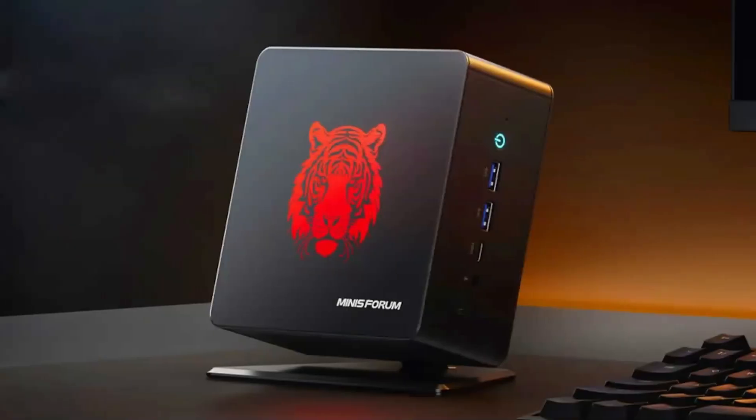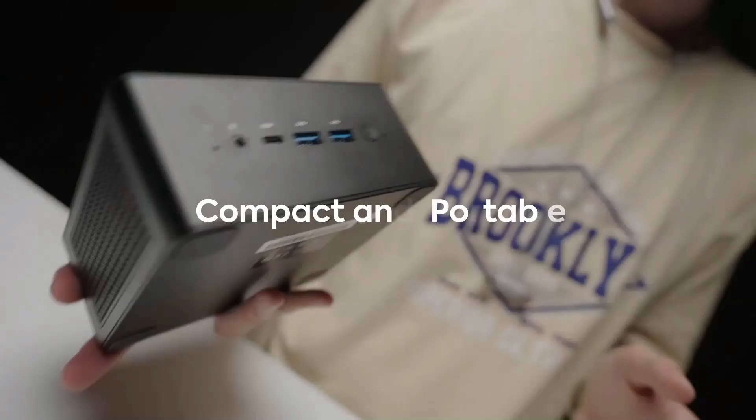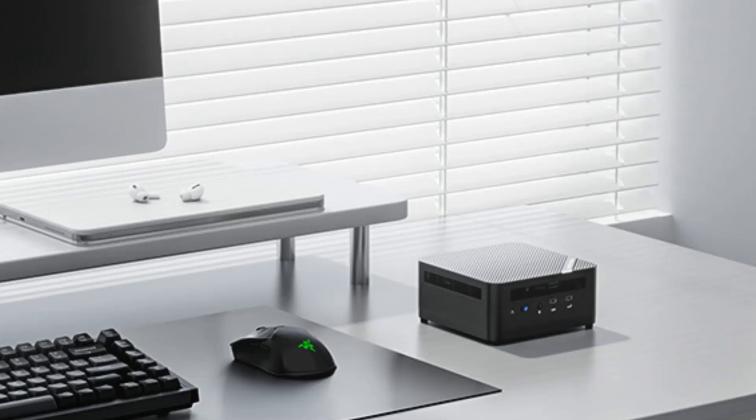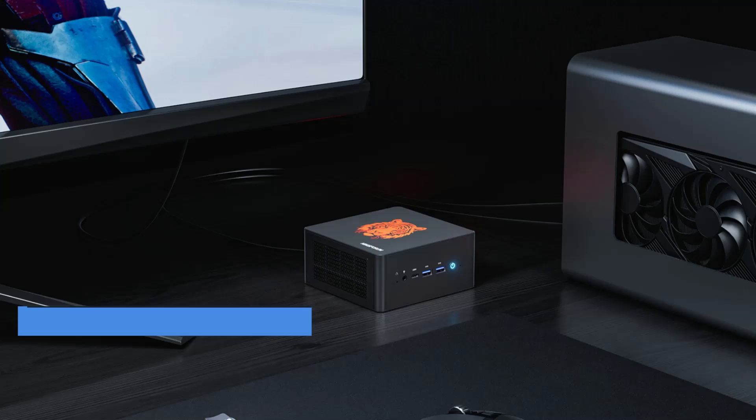Number 5: the Mini Sforum Elite Mini 780. The Mini Sforum Elite Mini 780 is a powerful and compact mini-PC designed to deliver high performance for both professional and personal use. Featuring an AMD Ryzen 7 processor, this mini-PC provides robust processing power suitable for multitasking, content creation, gaming, and more.